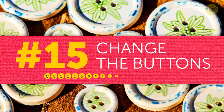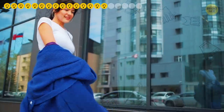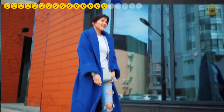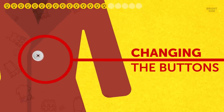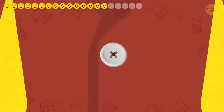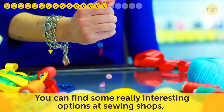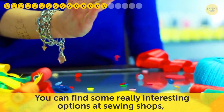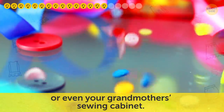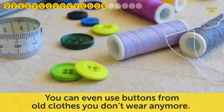Tip fifteen: change the buttons. Any regular shirt, cardigan, or coat can be transformed into something more elegant by simply changing the buttons. Cheap clothes usually come with plastic buttons, but you can easily replace them with glass, wooden, or metal buttons. You can find some really interesting options at sewing shops or even your grandmother's sewing cabinet, or use buttons from old clothes you don't wear anymore.